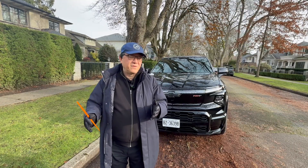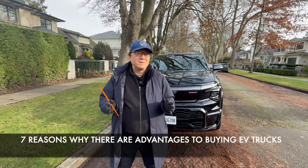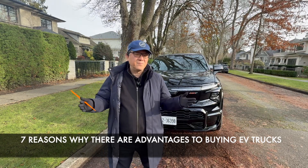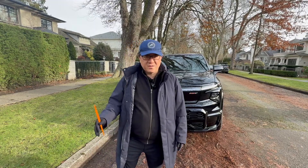Obviously, only you can decide what makes sense for you. So let me give you seven reasons why there are advantages in buying an EV truck versus a gasoline-powered one, and then you can decide what makes sense for you. Let's go.